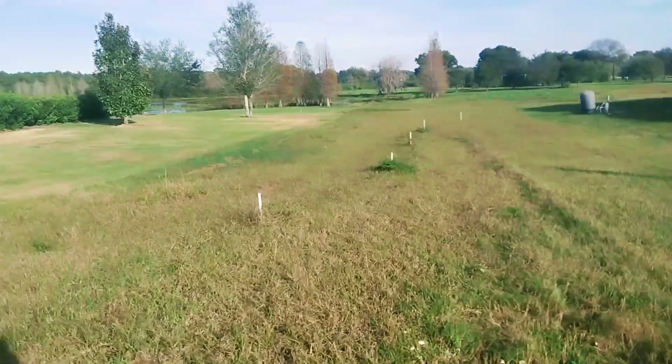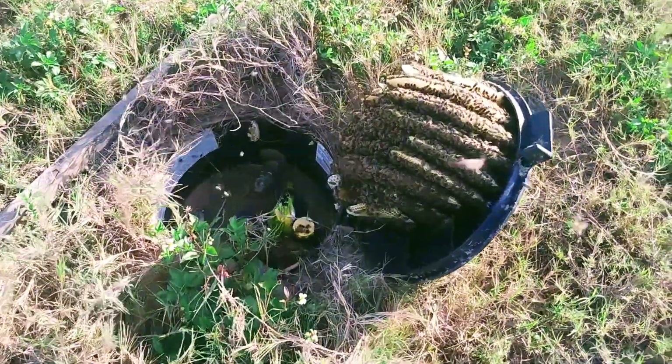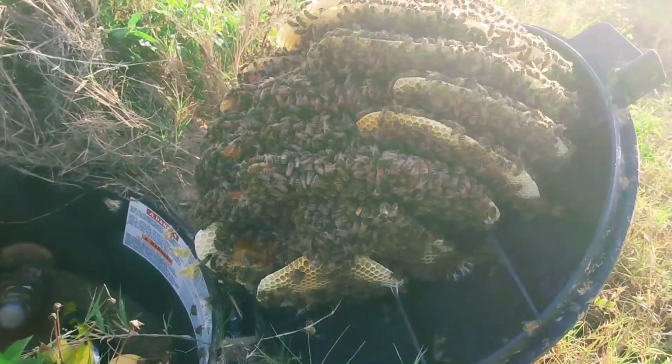I'm out here in Thonatisassa, Florida, and look at these bees in this gas feeder, or whatever it is. And I'm about to cut into them.